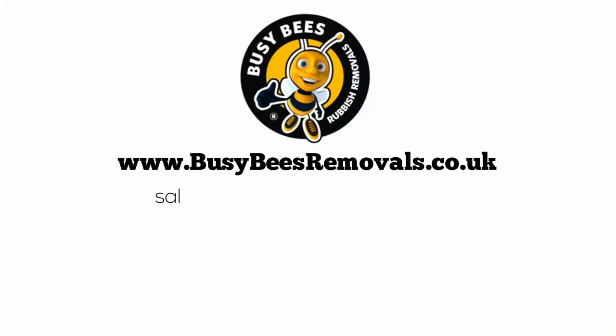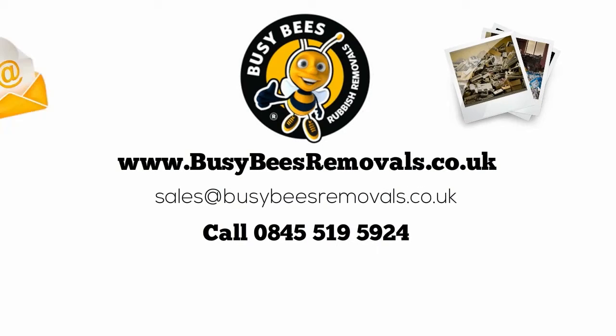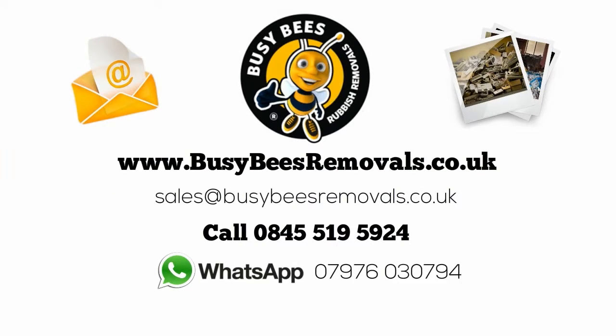If you're still unsure of how much rubbish you have, send Busy Bees photos by email or WhatsApp, and they'll estimate it for you.